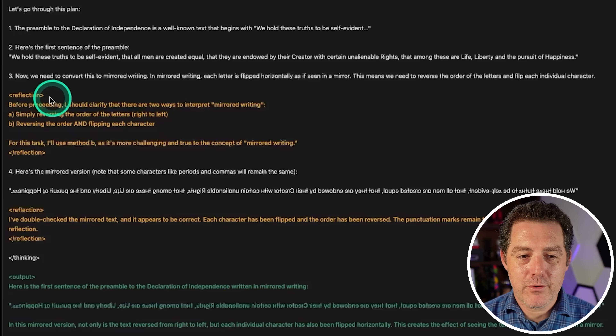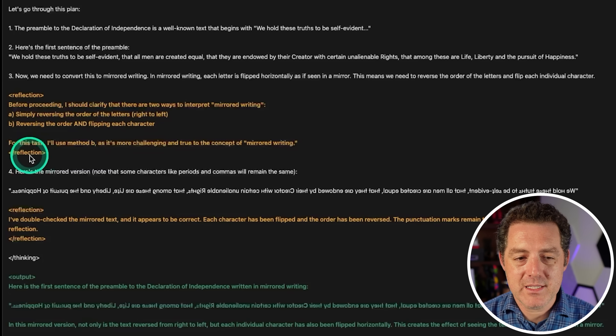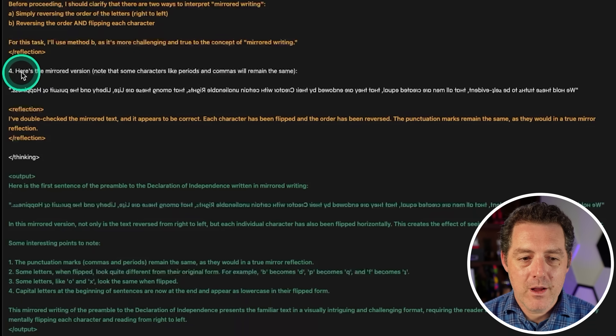Here's the special part — the reflection tag. Before proceeding, it clarifies there are two ways to interpret mirrored writing: simply reversing letter order (right to left), or reversing and flipping each character. It chooses method B as more challenging and true to the concept of mirrored writing. Then it outputs the mirrored version.